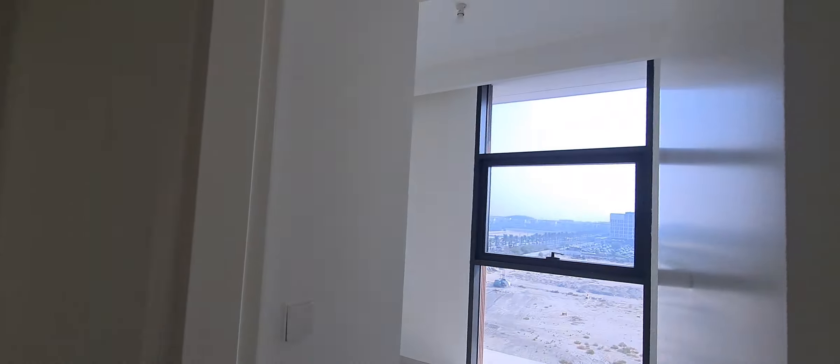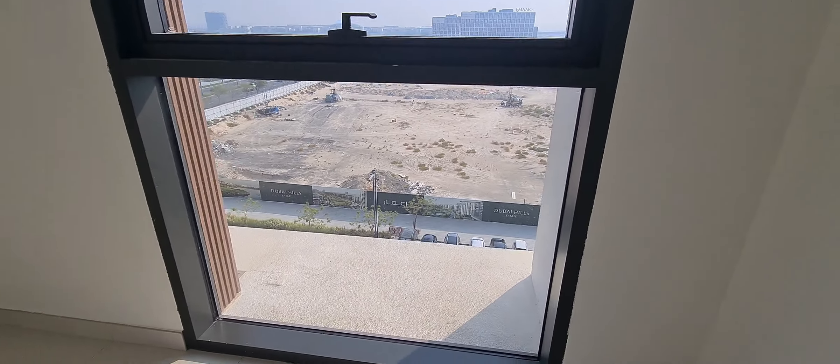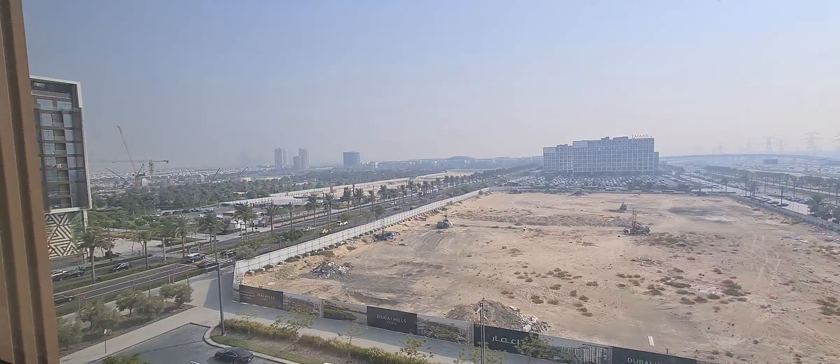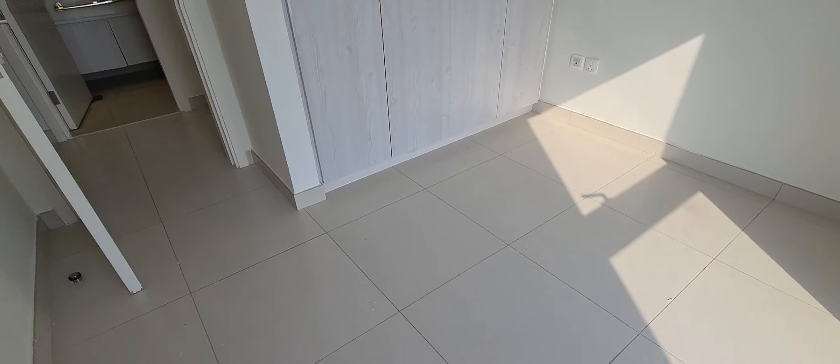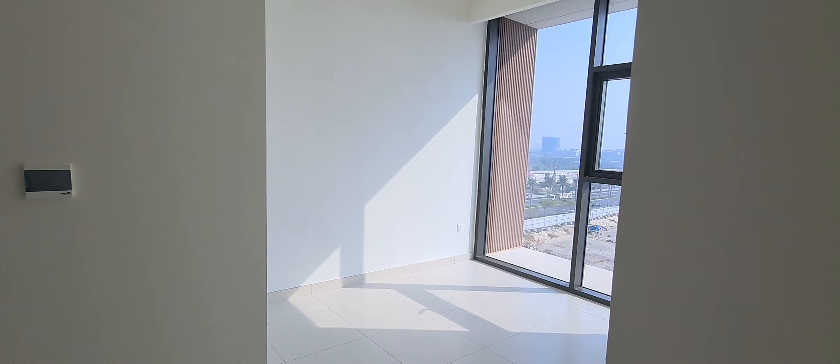This is the first bedroom — two-bedroom with two washrooms. Now I'm going to show you the master bedroom. This is the master bedroom with the closet area.